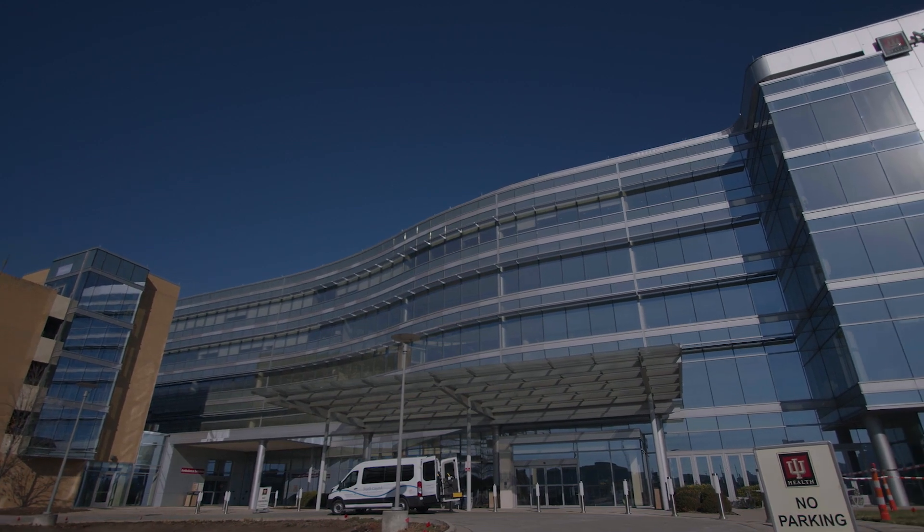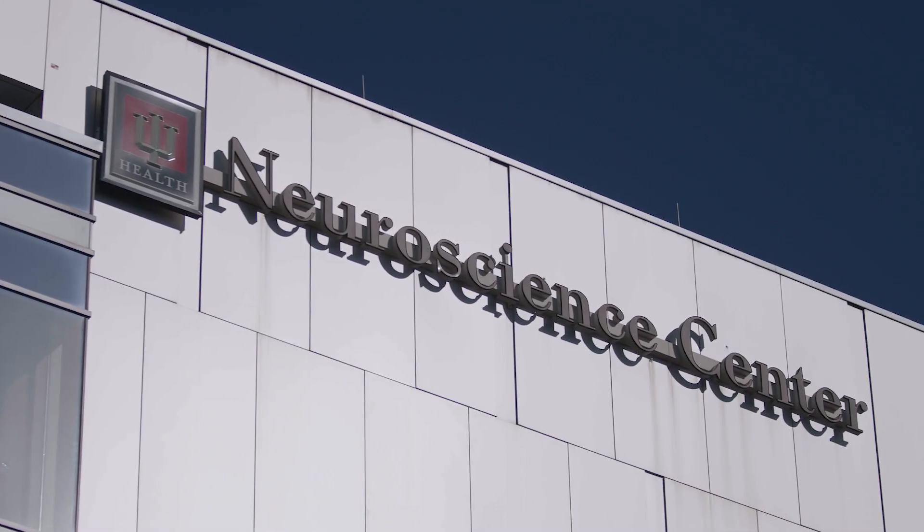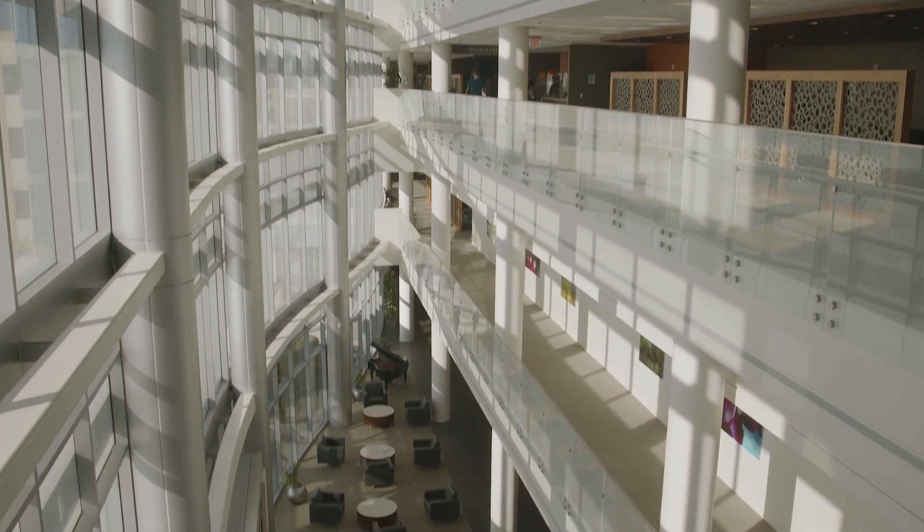Hello, I'm Ashley Miller, and I'm a PGY4 resident in the Neurology Residency here at Indiana University School of Medicine. I'm going to show you a virtual tour of our beautiful neuroscience building at Goodman Hall. This five-story building was opened in December 2014, and the idea of Goodman Hall was to give patients exemplary care with all their specialists under one roof.